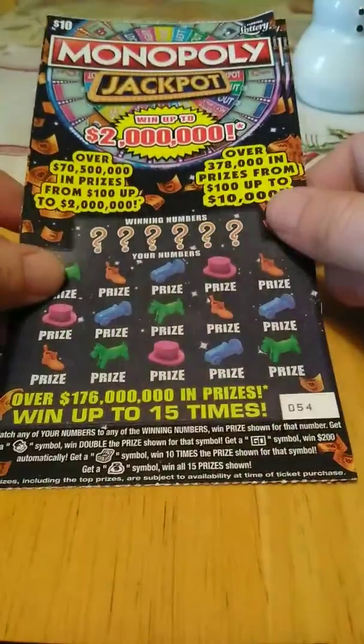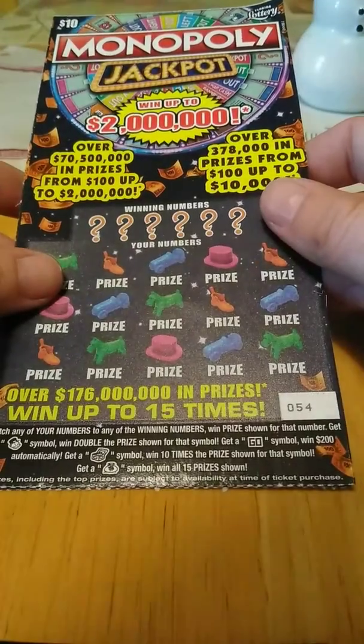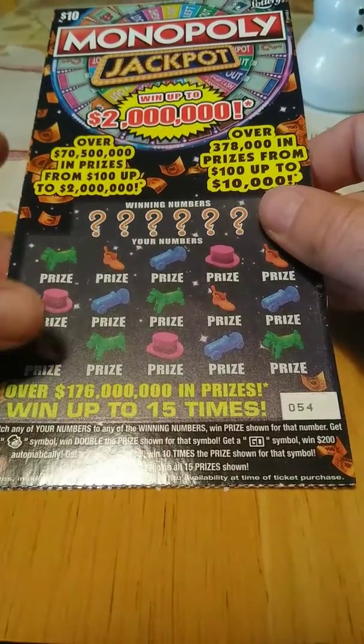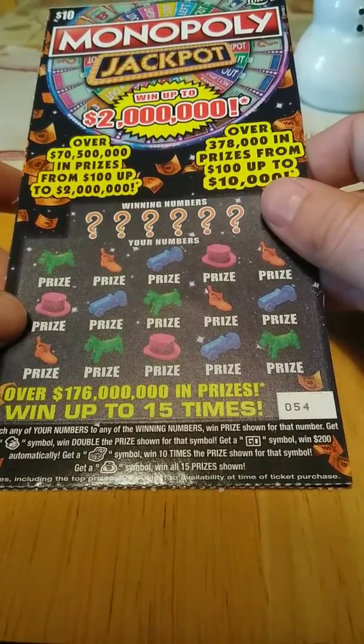My guys, got two of the $10 Monopoly jackpots here. I got tickets number 54 and 55. To match the number of game in the prize show, get a Mr. Monopoly win double the prize. Get a gold symbol win $200. The chest is 10 times and the money bag win all 15 prizes.